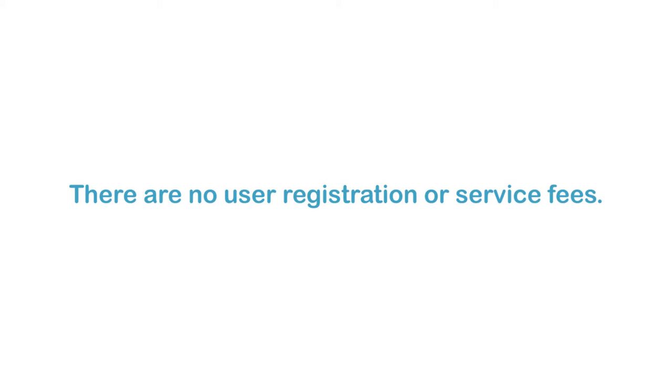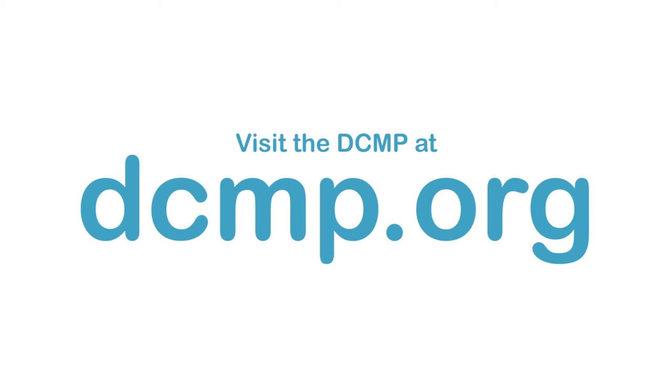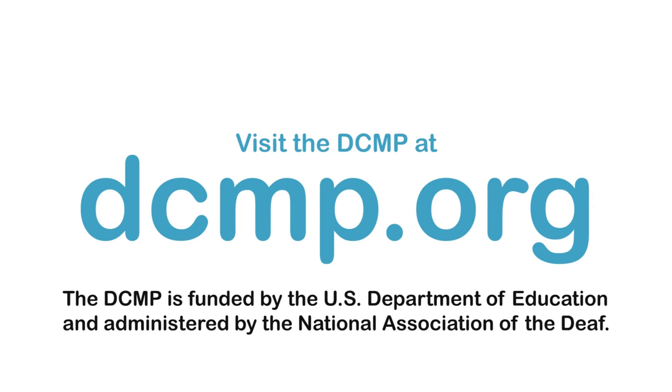There are no user registration or service fees. Visit the DCMP at dcmp.org. The DCMP is funded by the U.S. Department of Education and administered by the National Association of the Deaf.